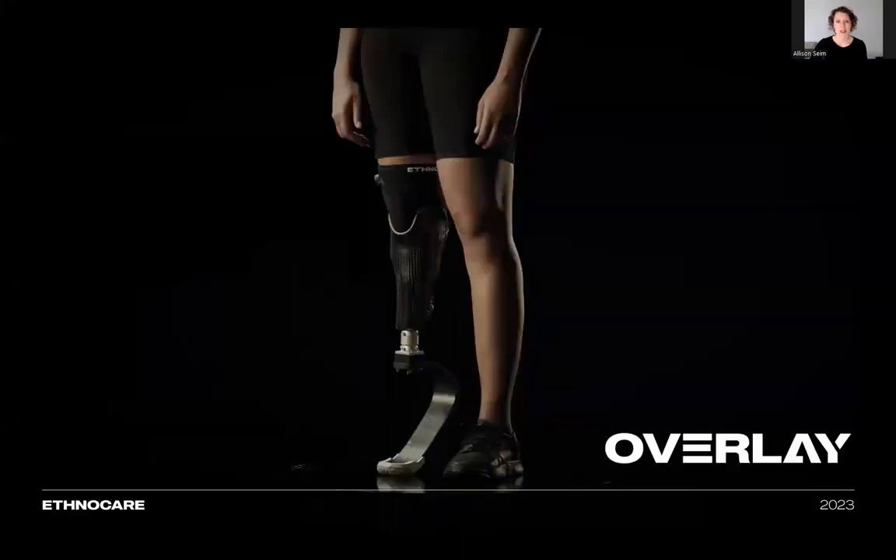Therefore, a solution that addresses the issue of volume variation with precision without needing to remove the prosthesis could reduce errors related to wearing the wrong amount of prosthetic socks, potentially preventing injuries by creating a better alignment into the socket and a snug fit.